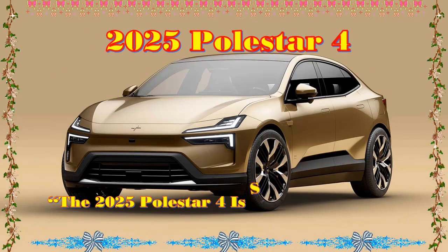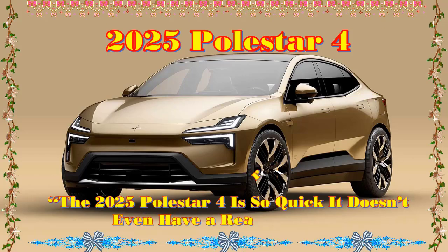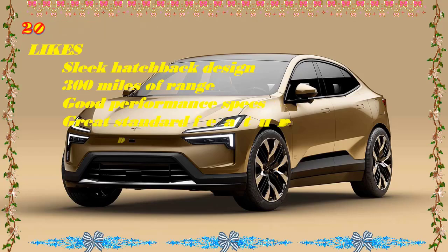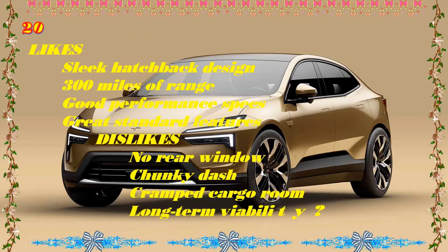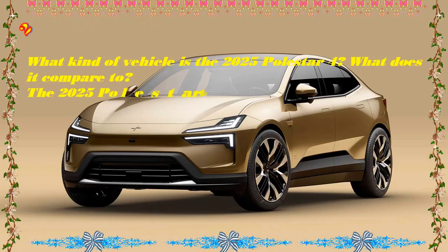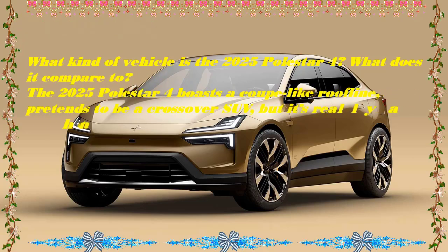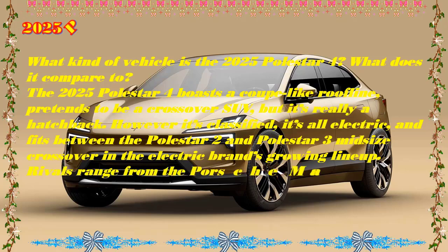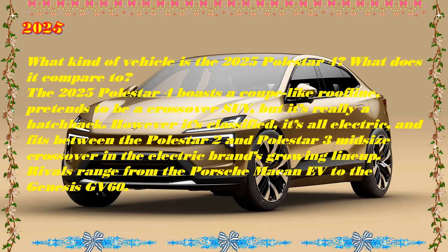2025 Polestar 4 review. On paper, the 2025 Polestar 4 looks like it should be a follow-up act to the truly excellent Polestar 3. Despite having a bigger number, the 4 is both cheaper and smaller than the 3. It also has all the proportions of a lifted sedan with its frameless doors and rear liftgate instead of a proper hatch, and no rear window whatsoever — yet Polestar insists it's a crossover SUV. If that's confusing, you're not alone. It seems like the Polestar 4 doesn't really know what it wants to be, and that identity crisis goes beyond just the bodywork.